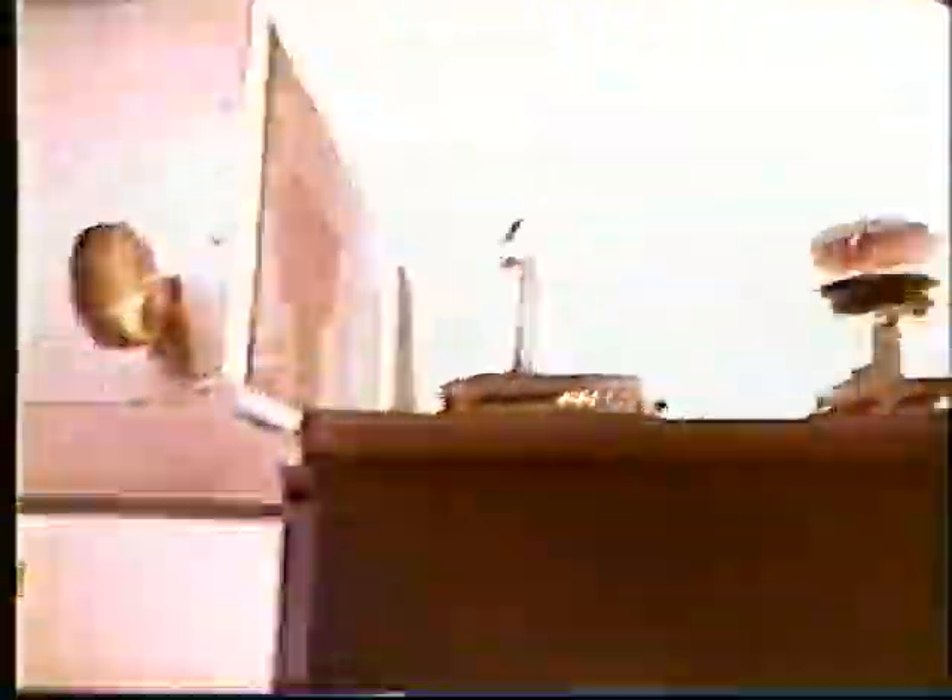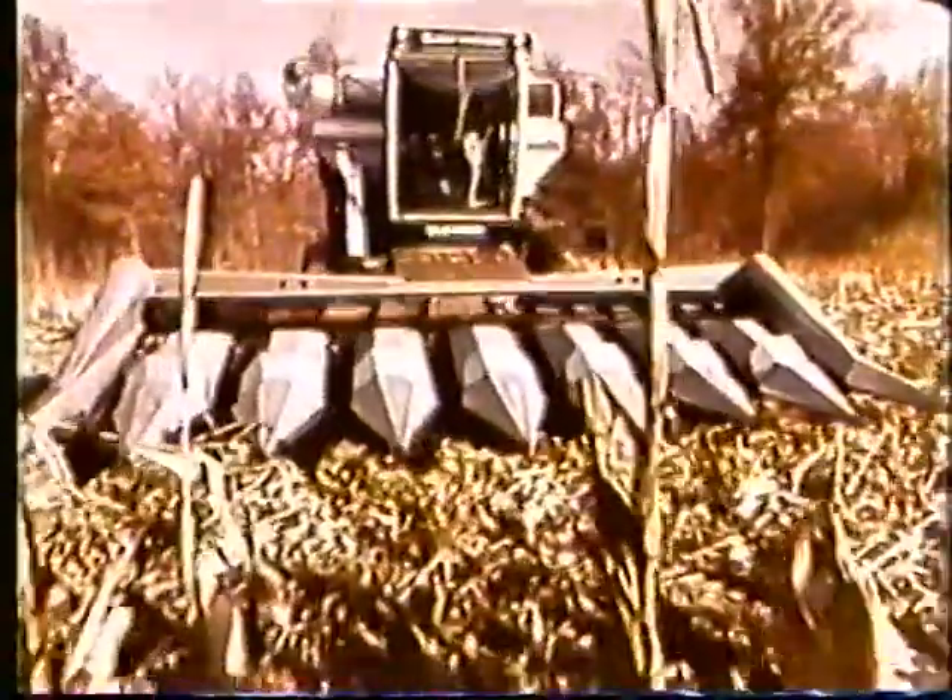Horsepower options to handle any crop or harvesting conditions. Centerline design for balance, maximum stability, and traction through any crop.